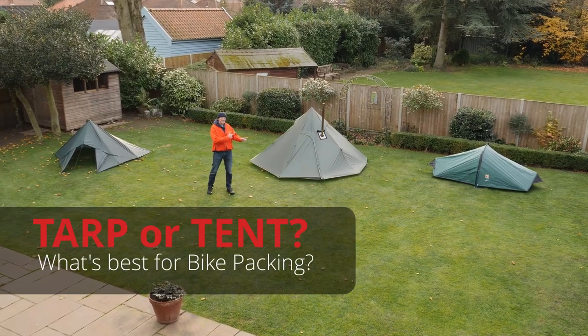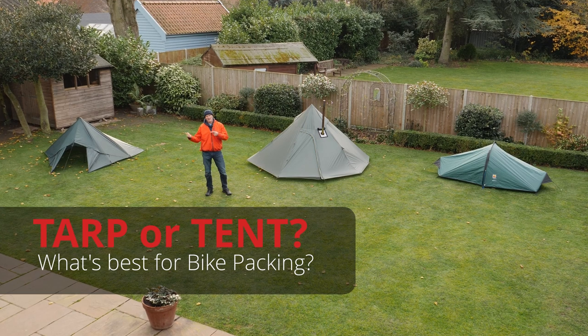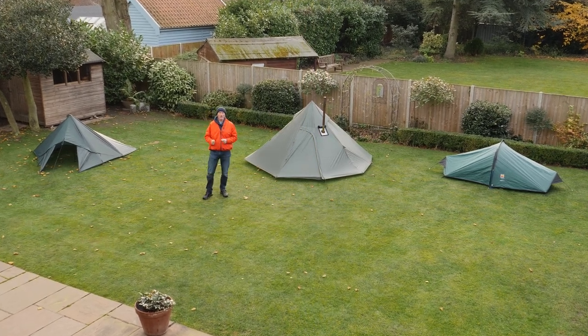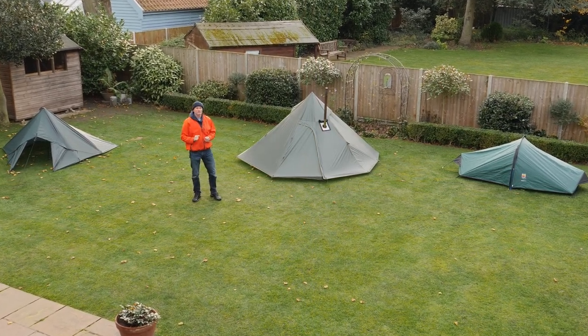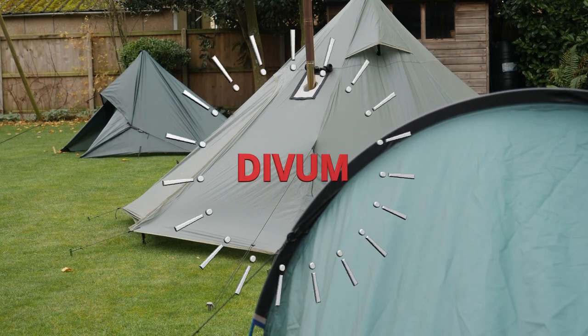When I go bikepacking, I usually take a tent or a tarp. But what's better, tarp or tent? In this video, I want to share with you the five main factors that influence my choice on which type of shelter to take. If you're going for a holiday on a bike, you'll probably want something more substantial than a tarp, so the tent option is better. But if you're doing a long distance journey, perhaps an audax or a challenge, and accommodation is secondary, then the tarp might be a more lightweight and versatile option.